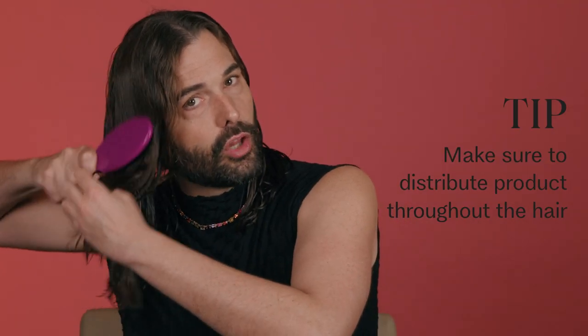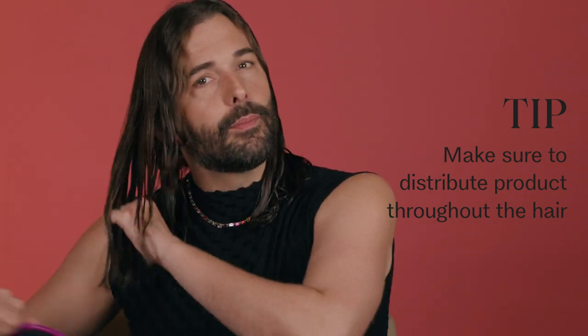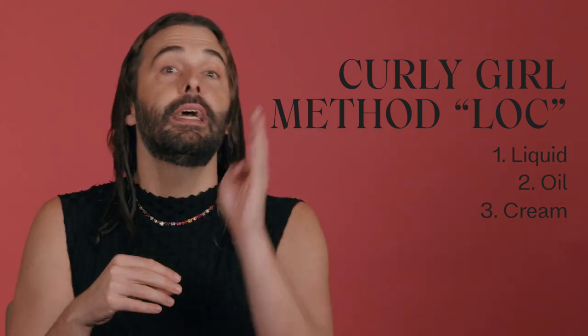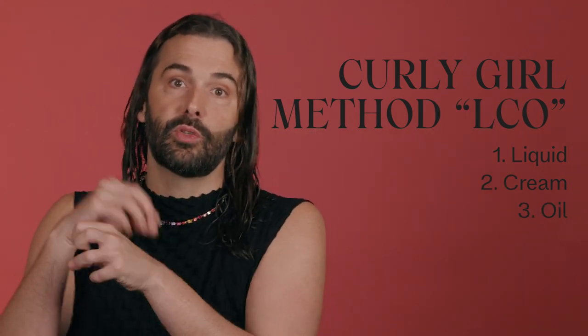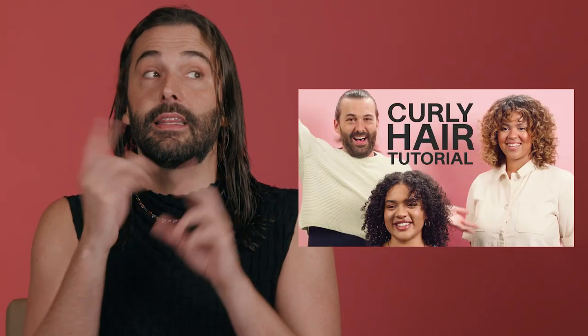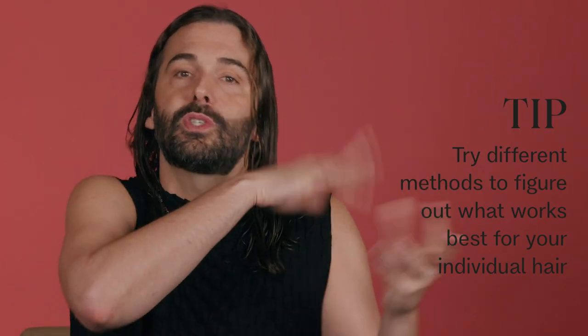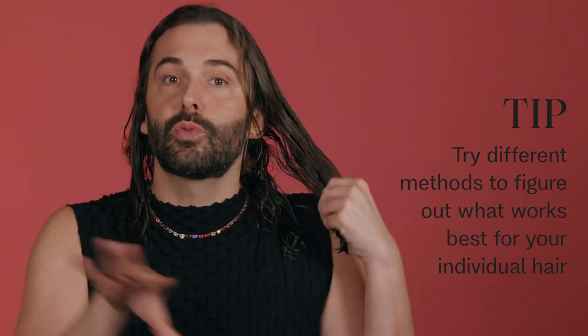If you don't distribute the product all the way throughout the hair, it's going to apply unevenly. The Curly Girl Method is fierce — that's the LOC method: liquid, oil, cream; or it can be liquid, cream, oil, and then finish with your hold like a mousse. We've actually done a video on that version. There will always be exceptions, so try both methods, try each order, and figure out which works best for your hair. You're your own scientist.